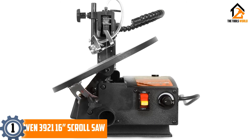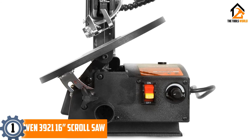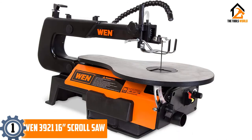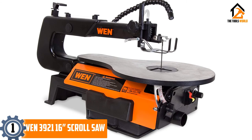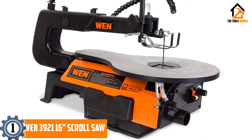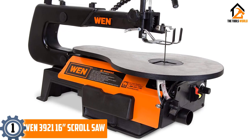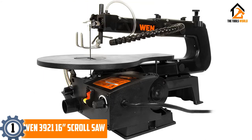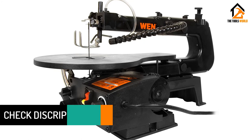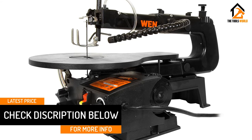At number 1: the WEN 3921 16-inch scroll saw. This uniquely designed bidirectional saw can deliver between 400 and 1600 cuts per minute, making it perfect for both careful cuts and ripping through softer materials. The 11-inch by 16-inch cutting table can be beveled to the left by up to 45 degrees, and offers a 16-inch throat depth with the ability to slice through up to 2 inches of wood at a time. You don't even need tools to swap out the blades — it uses a thumbscrew system that can be loosened and tightened by hand.